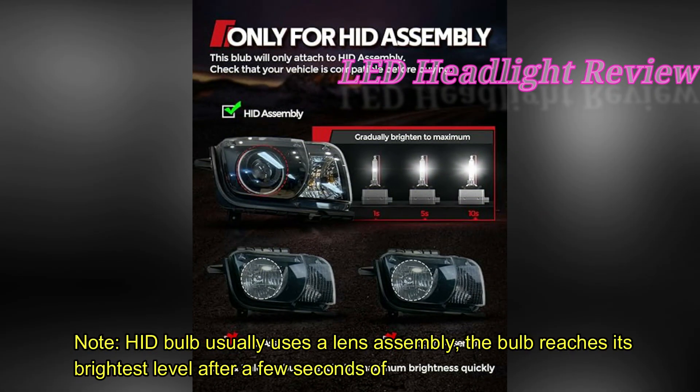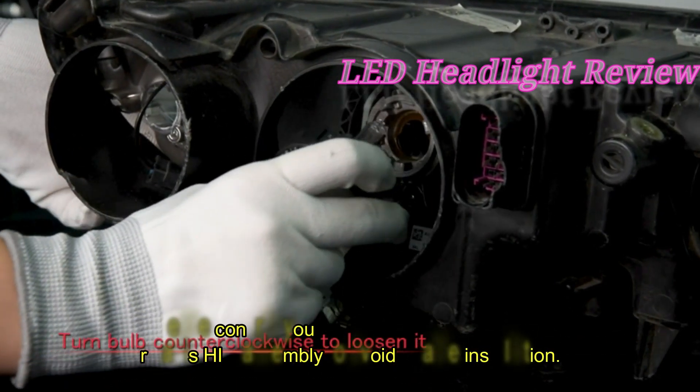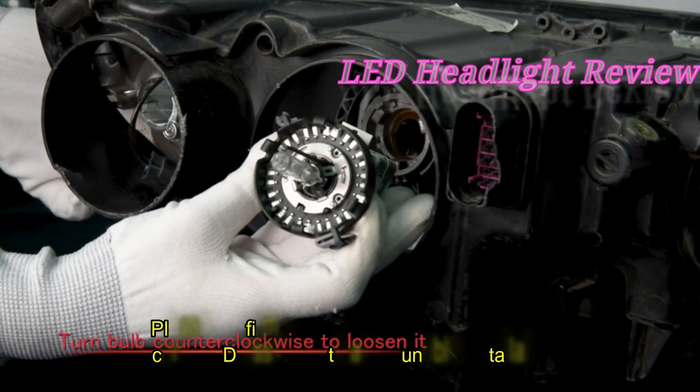Note: HID bulbs usually use a lens assembly. The bulb reaches its brightest level after a few seconds of lighting. Please confirm your car has an HID assembly to avoid installation issues.